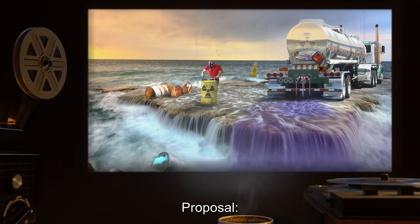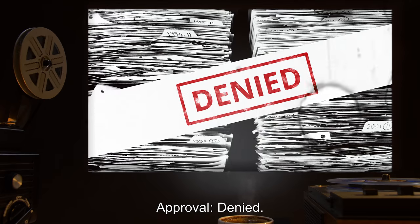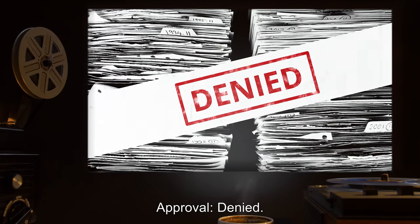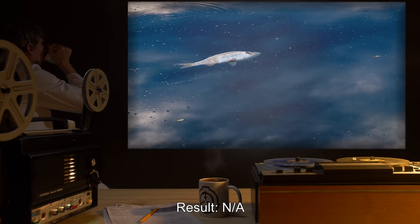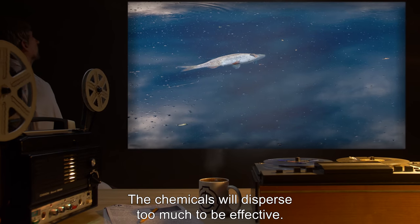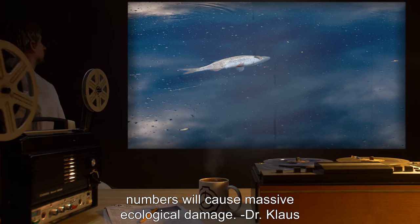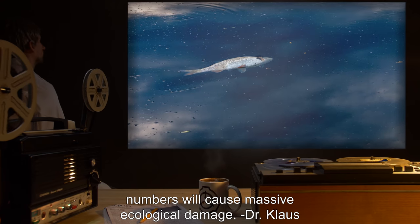Proposal: Sodium hypochlorite pumped to ocean floor. Approval: Denied. Result: N/A. The chemicals will disperse too much to be effective. Any amounts sufficient to reduce SCP-118's numbers will cause massive ecological damage. — Dr. Klaus